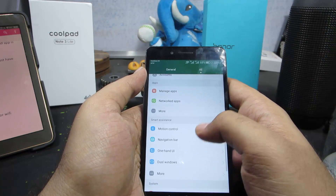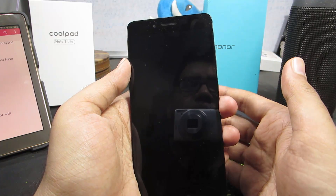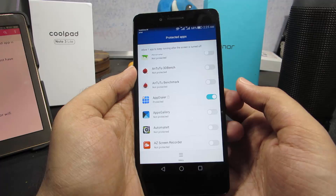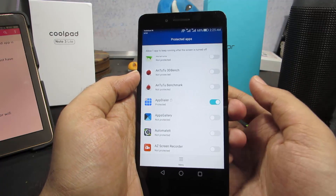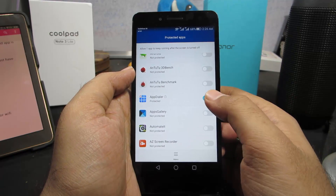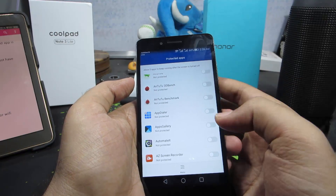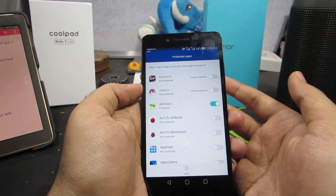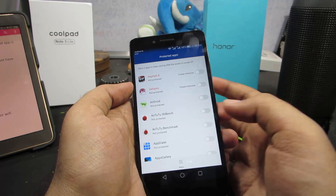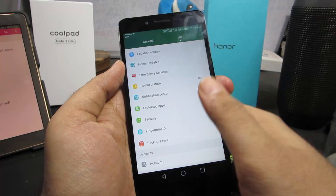Next is protected apps. When you lock your device, most apps go to sleep, but apps like WhatsApp and Facebook keep running in the background, checking messages and consuming battery. Using the protected apps section, you can disable those apps. When your display is off, the application stops working. For example, if WhatsApp is enabled it will deliver messages when the display is off; if you disable it, it won't. I prefer to disable all Facebook applications since they constantly run in the background and consume a lot of resources.